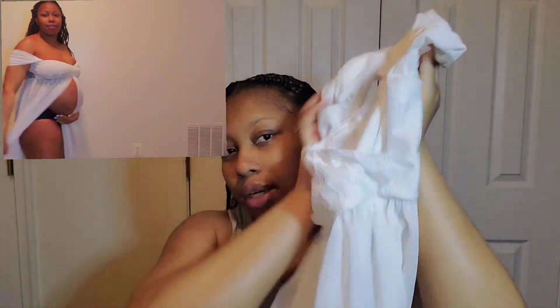Hi ladies, welcome back to the channel. In today's video I'm doing a maternity Amazon dress photo shoot haul, so if you guys want to see that stick around. The first dress I'm trying on is a white dress.